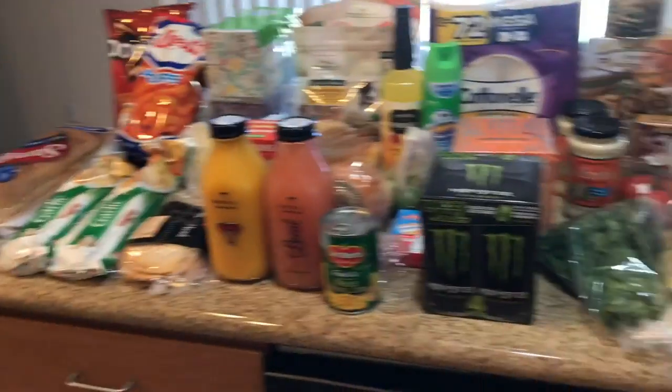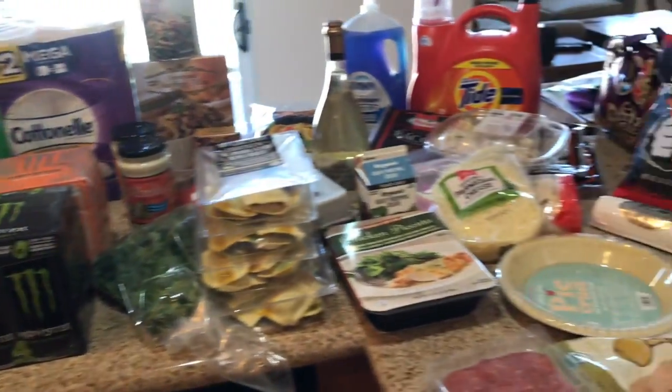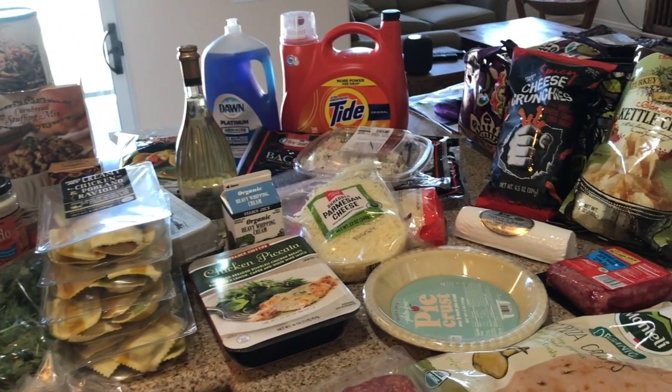So that's my haul everybody — hope you enjoyed the video! Please let us know if you like what you see, and give us a thumbs up if you do so we can continue to make more of them. Please subscribe to our channel and make sure you turn on those bell notifications. Bye everyone!